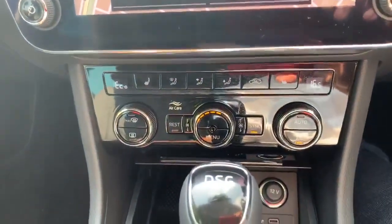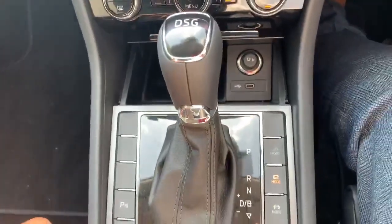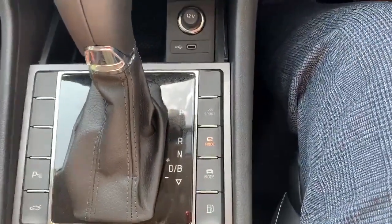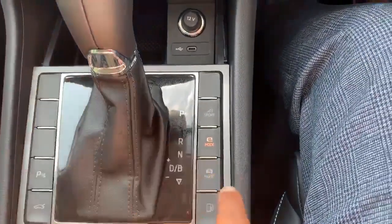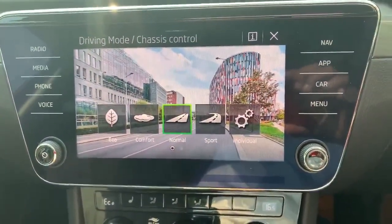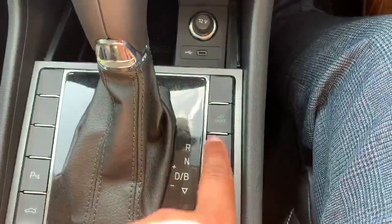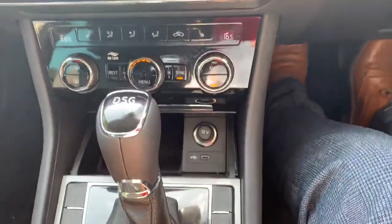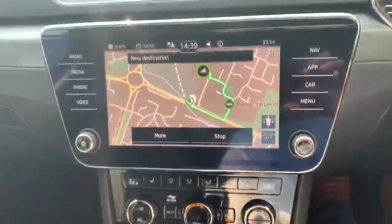You've got your dual zone climate control, a nice DSG gearbox. This car comes with three driving modes — eco, comfort, normal, sport, and individual. You have your electric mode, and also your sport mode, which gives you over 200 PS.